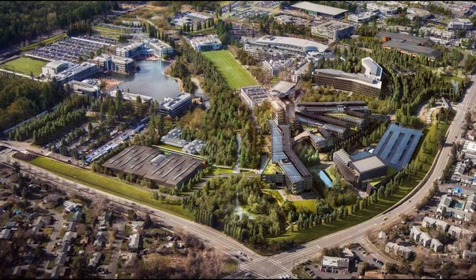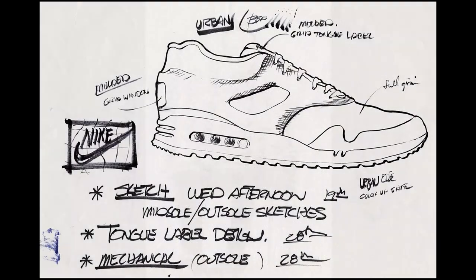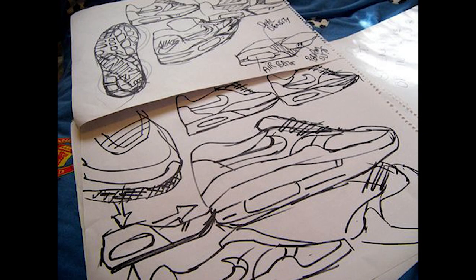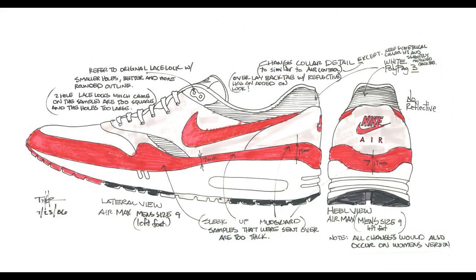In 1981, Nike hired a corporate architect to design buildings on their Oregon campus, an architect by the name of Tinker Hatfield. In 1985, Hatfield would go on to design footwear under the Nike name, participating in corporate-wide design contests, including what he would later describe as a renegade set of shoes not part of a design brief or marketing drive. He would use his architectural background, drawing inspiration from buildings across the world to impart a rebellious spirit into the struggling brand.